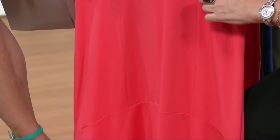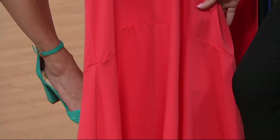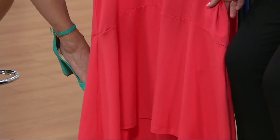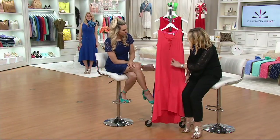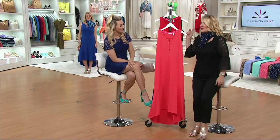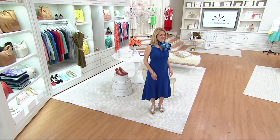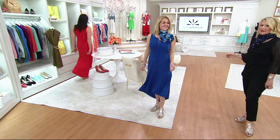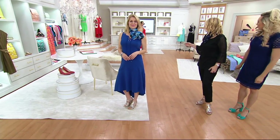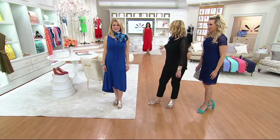Seaming details — you always want to go for seaming details in a garment. The more seaming details a garment has, the more shape it's actually going to give your body. So think about this creating a very figure-flattering shape. And speaking of walking, usually in a maxi dress you're kind of stuck in it, but with this high-low hem it's not only fun and flirty on the bottom — that's ease of movement too. We just saw Adrian walk past in the lipstick red — that color looks amazing.